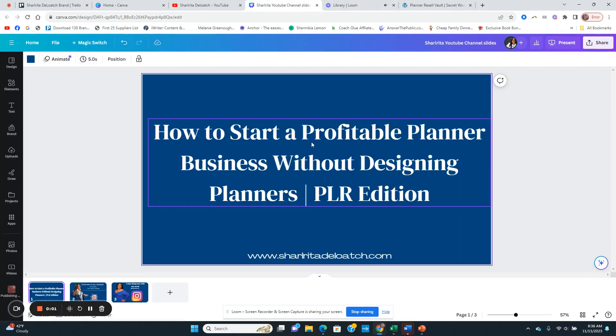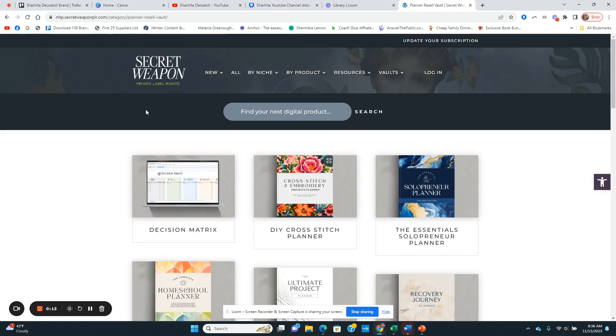In this video I'm going to show you how to start a profitable planner business without designing planners at all. This is a PLR edition. I'm a fan of the Secret Weapon PLR — it's a premier membership where you can get all of the PLR, which stands for Private Label Rights. You get access to a slew of them.